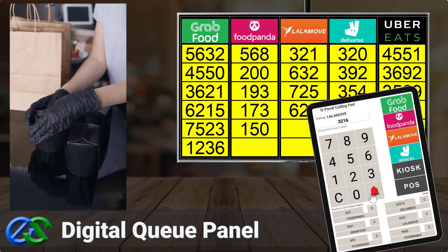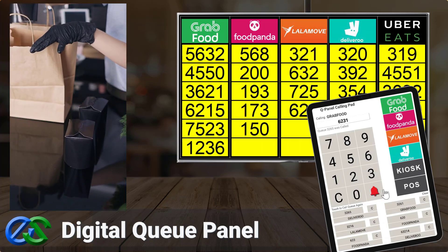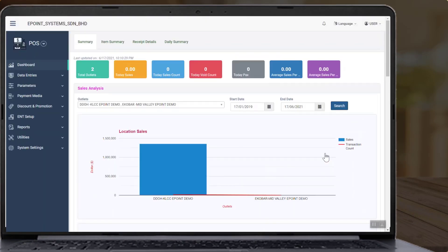Always keep a safe distance between your staff and riders. The Cirrus back office system allows you to view various reports, such as sales reports broken down by the various food delivery partners.